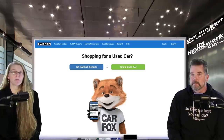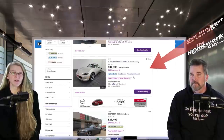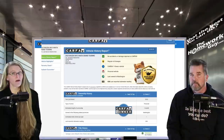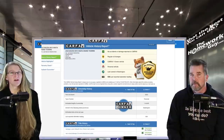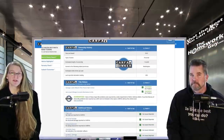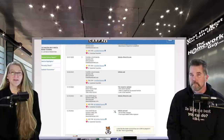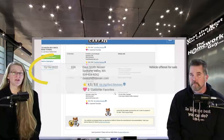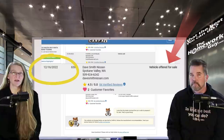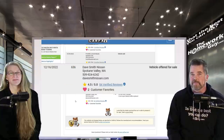A tool you can get free access to is the Carfax report. By now, most dealers are more than willing to provide you with a Carfax report showing a vehicle's history and whether it's been involved in any accidents. But the Carfax report is also key to other important information — it displays when the vehicle was listed for sale. That listing date starts the calendar on the lot, and this is information you can use when negotiating the price.